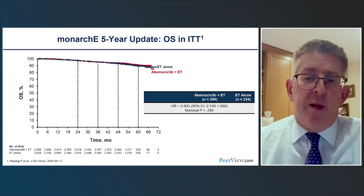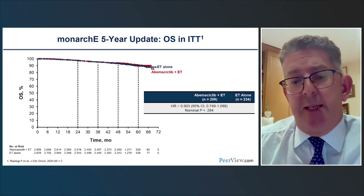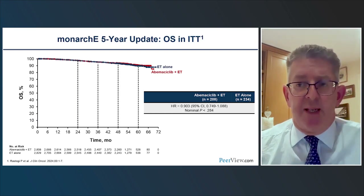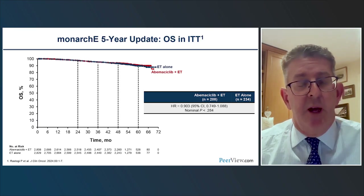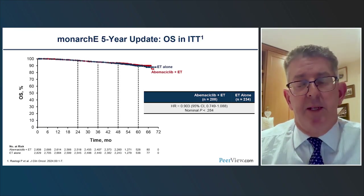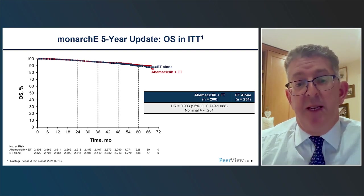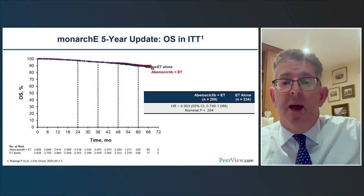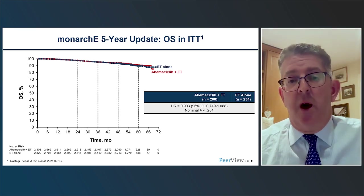We've always wanted to know whether these impacts translate into improved overall survival. In early hormone receptor-positive breast cancer, survival takes a long time to follow up because of the long natural history of the disease. At the moment, the data remain immature, but there are numerically fewer deaths in the abemaciclib arm — 208 compared to 234 in the endocrine-treated alone arm.